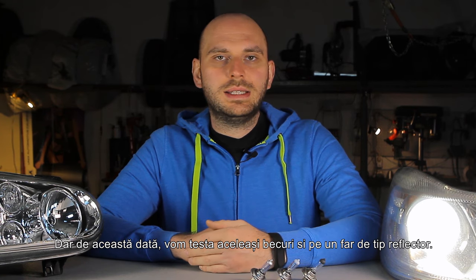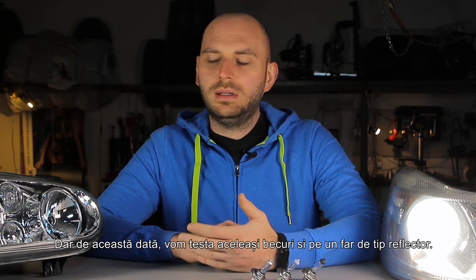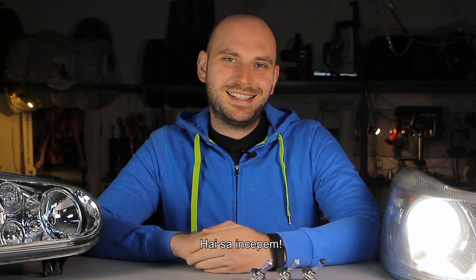This time we'll also test the same bulbs on a more common reflector type headlight. Let's get started!